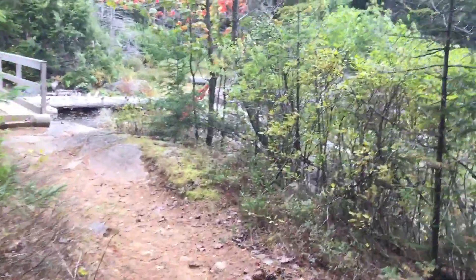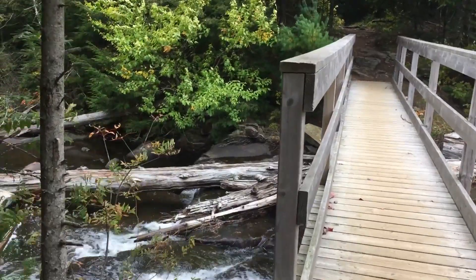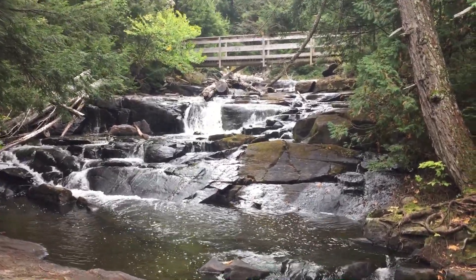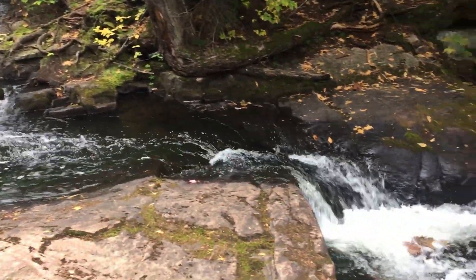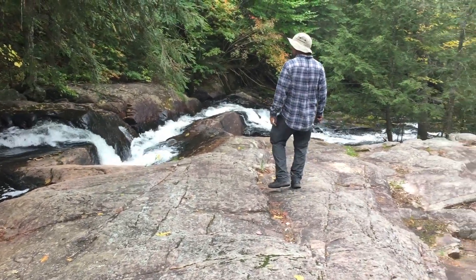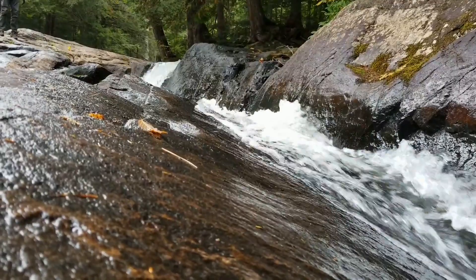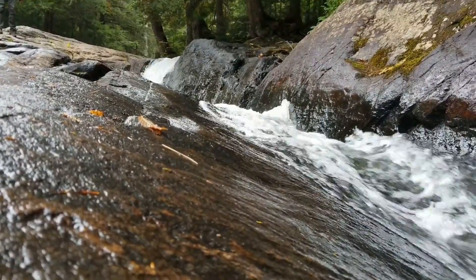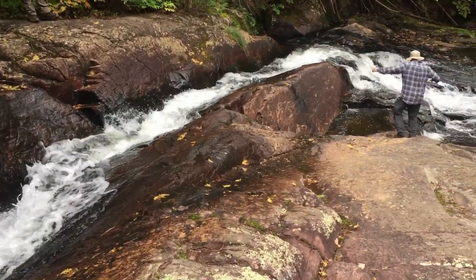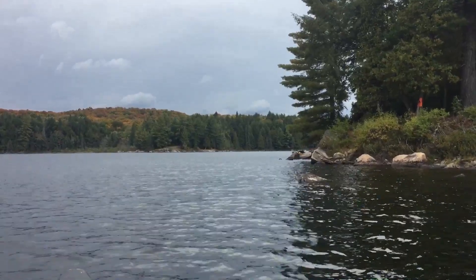It's pretty sweet here. This is what we're walking around — these walls. After we enjoyed the waterfalls, we paddled across Pardee Lake for a short 10 meter portage into Lawrence Lake.